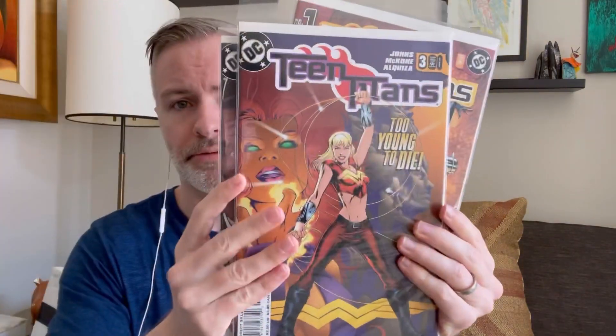I was excited to find these — I remember buying them off the rack at the comic store in the early 2000s. Teen Titans number one, the Michael Turner variant. Love this book. Number two and number three. Got Cassie Wonder Girl on there.